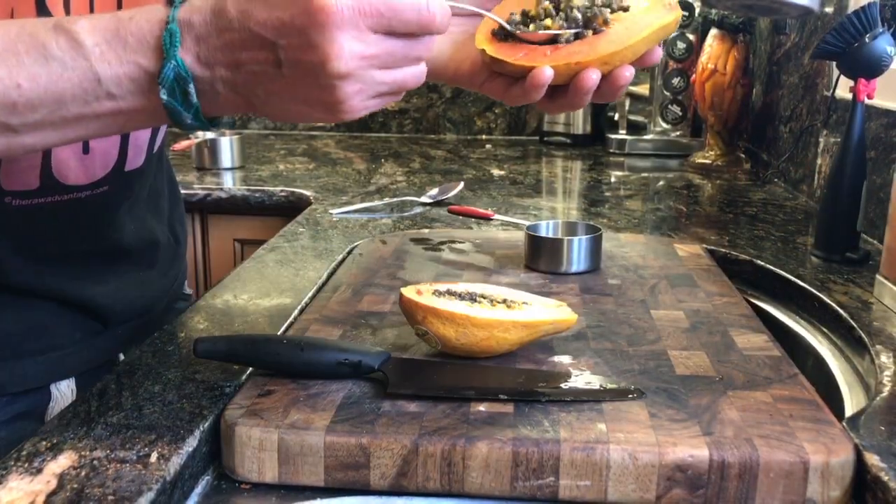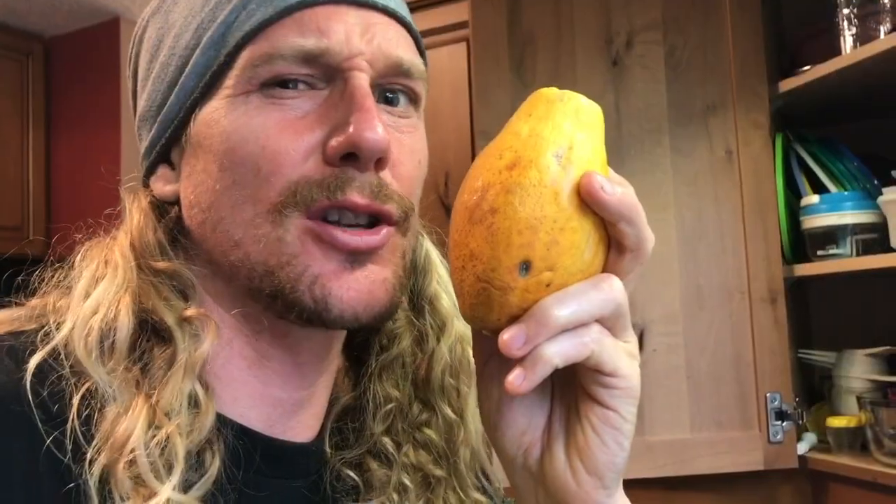Something pretty cool about papayas, coconuts, and ginger — and thus this recipe — is that they're anti-parasitic, especially the seeds. So it's like an anti-parasitic curry. We're going to cut the papaya open and reserve one teaspoon of the seeds that you can optionally use if you like.